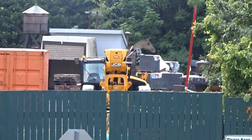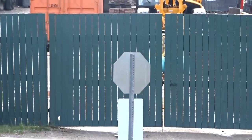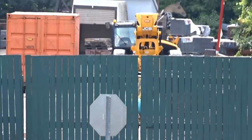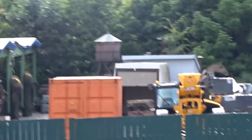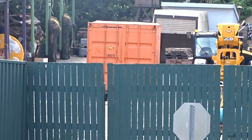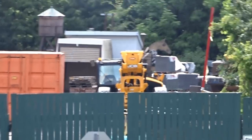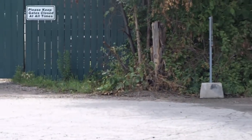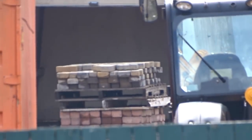Their equipment has arrived — a shipping container and a scissor lift, so now we have two. They're for vertical construction and everything looks ready to go on site. My guess is they'll start either tomorrow or Wednesday.